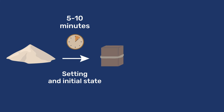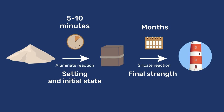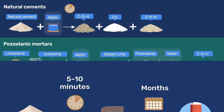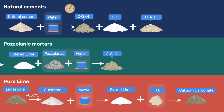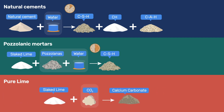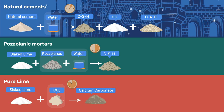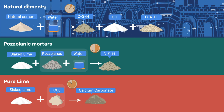Natural cements set very rapidly, within about 5 to 10 minutes, but then require much longer times to reach their final strength, on the range of several months. These two very different timescales reflect the different reaction rates of the aluminate and silicate phases. Pozzolanic mortars do not set as fast and take an even longer time to reach final strength.